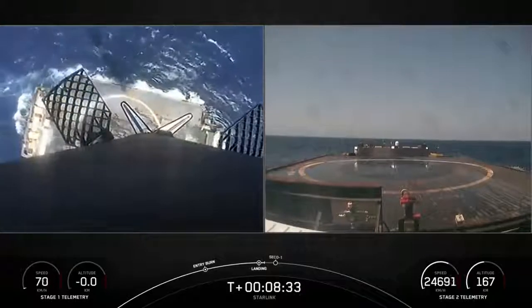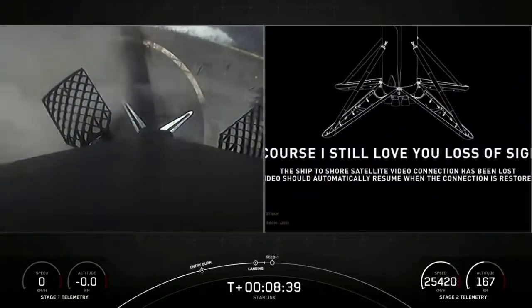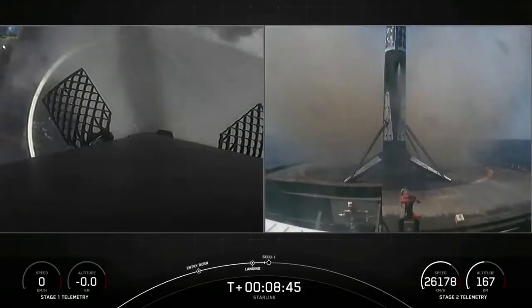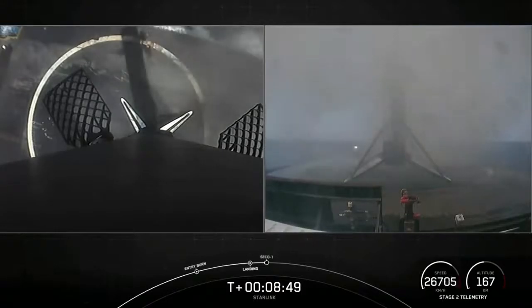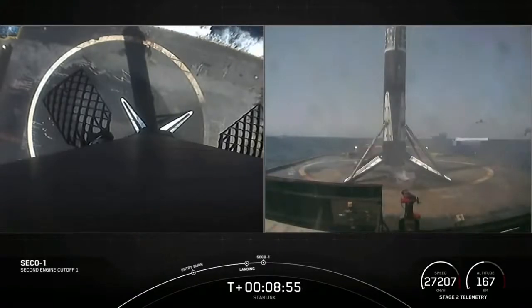Stage one landing leg deploy. What an amazing view of that stage one landing burn — we got our cameras back just in time for that. This marks our 79th successful recovery of an orbital class rocket.